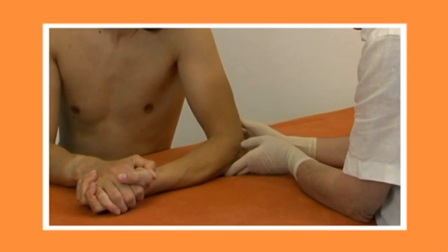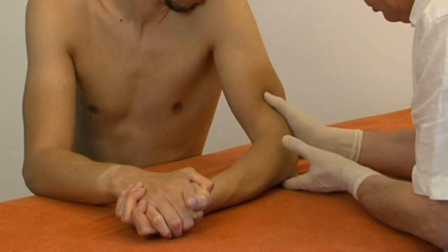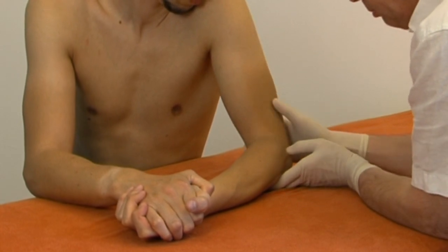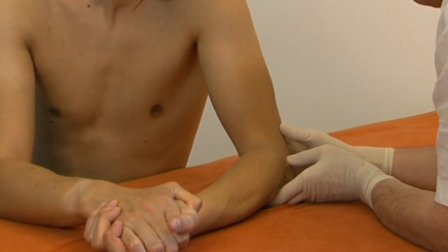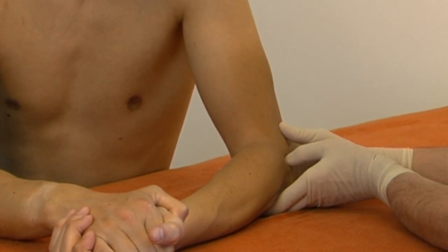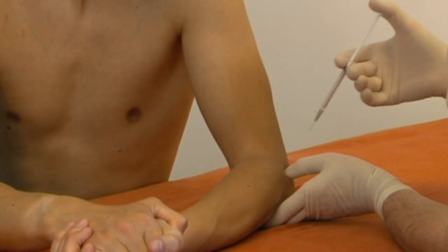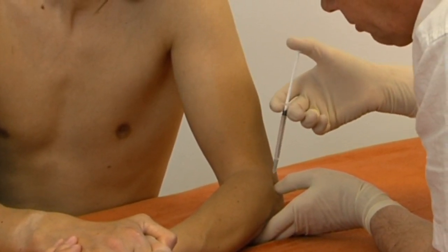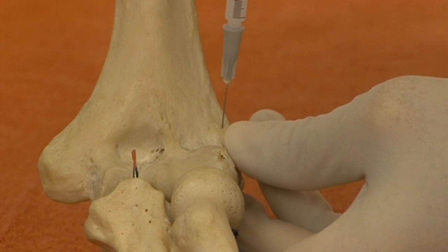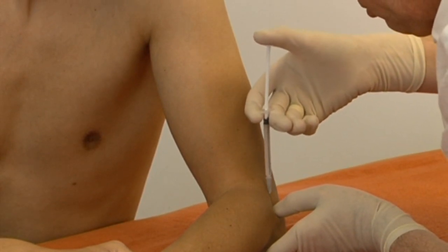For infiltration of type 2 tennis elbow, the patient sits with the arm on the couch, elbow flexed 90 degrees in full supination. The therapist places the thumb on the anterior aspect of the epicondyle, fingers on the ulnar side of the elbow, and identifies the boundaries of the tender spot. The needle is inserted vertically just medial to the tip of the thumb until it hits the bone. One droplet is injected, then approximately 20 droplets are injected throughout the area of tenderness, both superficially and more deeply.